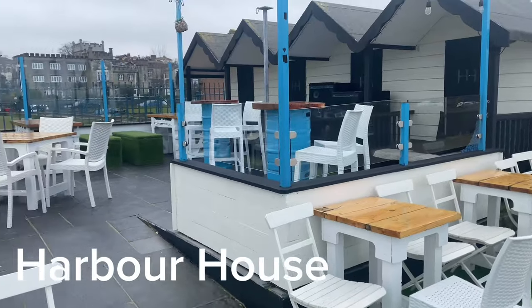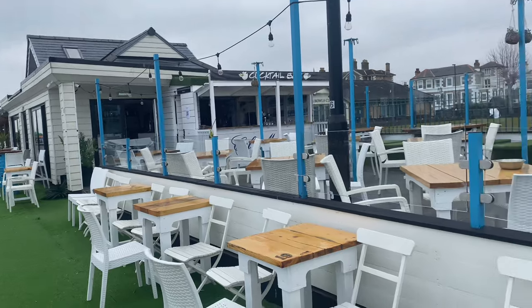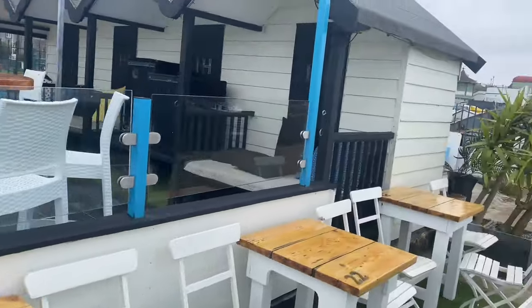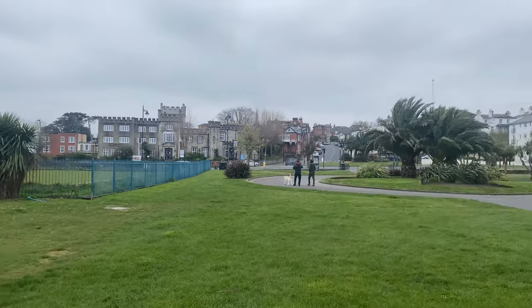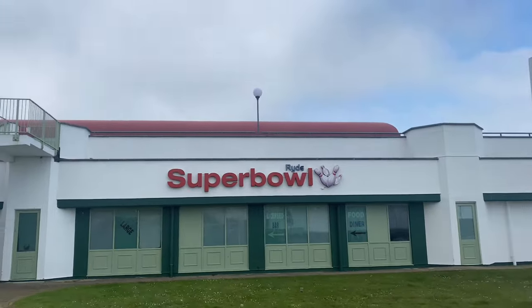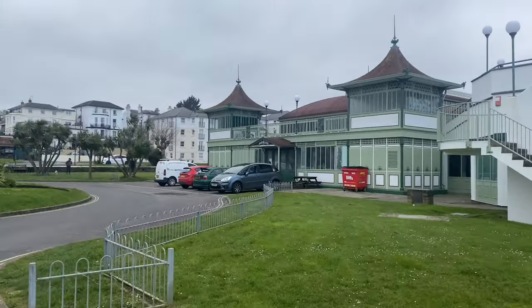We take you back along the harbour to show you the sights — we weren't doing it in any particular order, but it's just nice to have a mooch around the seafront. That's Ryde Castle across the way, which is a pub. And then the Super Bowl, where you can go bowling and do laser quest — it's all just been redecorated, so it was really nice.